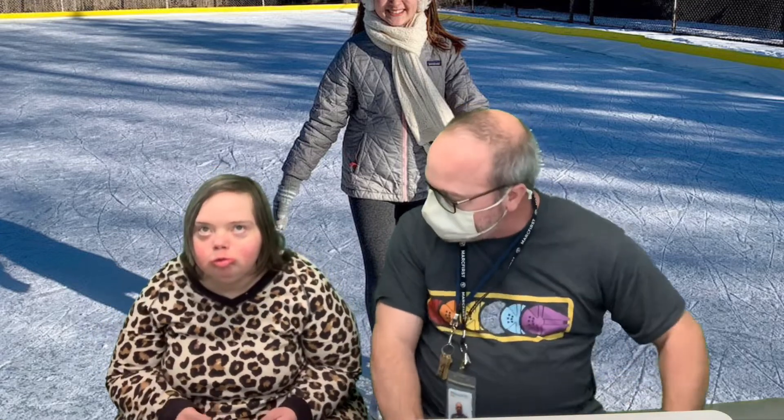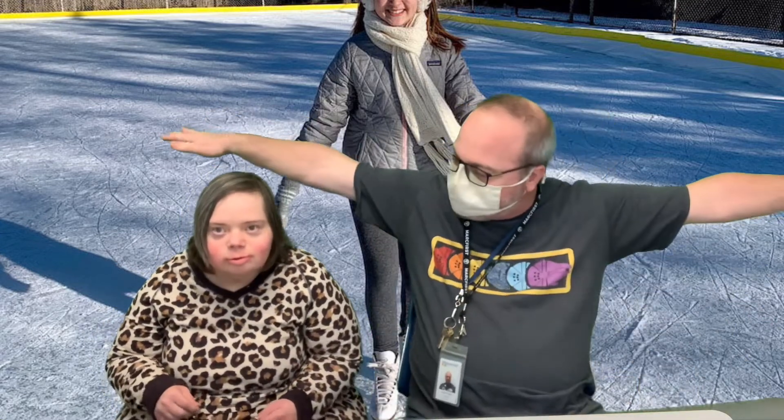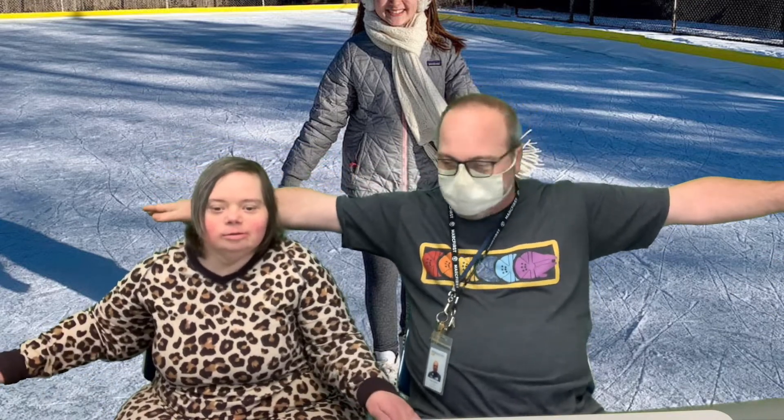All right, are you ready to start our stretches? Yeah! All right, stretch your arms straight out to the side. Try not to hit your neighbor though. We're going to count to 10.